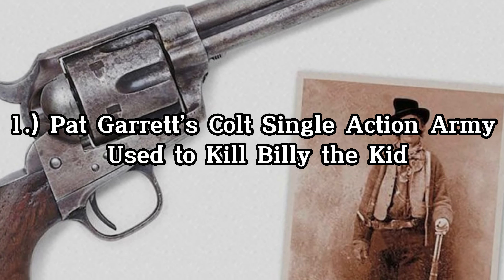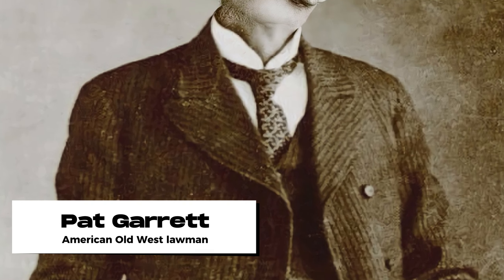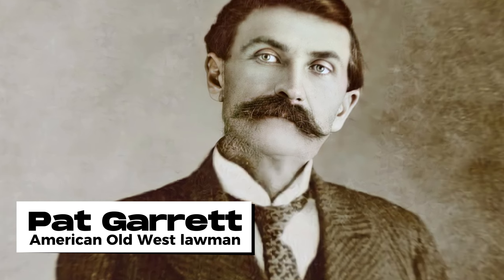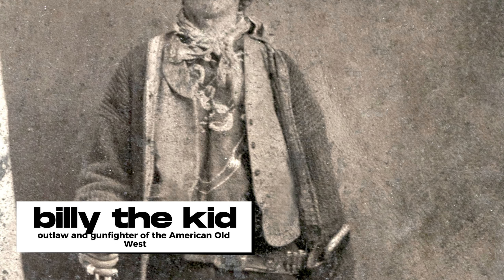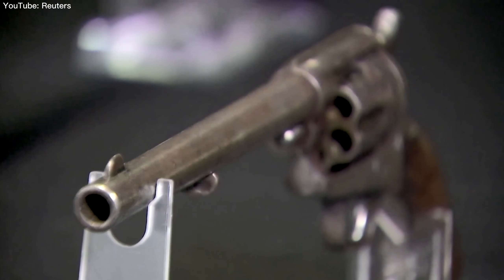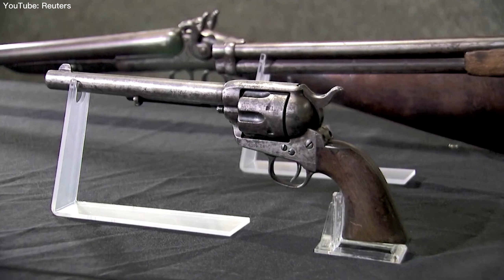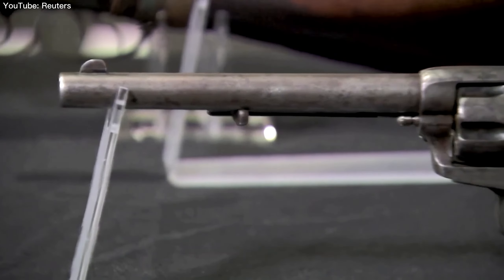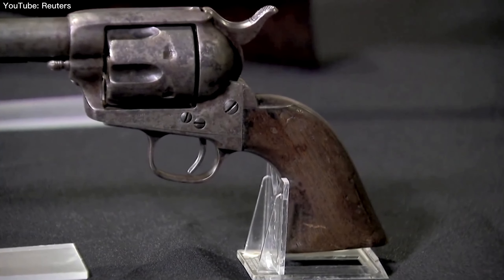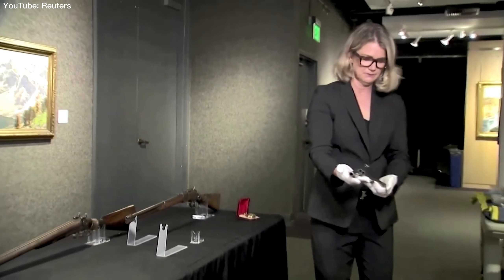Pat Garrett's Colt Single Action Army was used to kill the notorious outlaw Billy the Kid, also known as William H. Bonney. Despite its plain appearance, the value of this gun lies in its history. There is evidence, in the form of a loan document or bill of sale from 1906, that Garrett claimed this was the gun he took from one of Billy the Kid's gang members, Billy Wilson, when he arrested him. This was the same gun Garrett was carrying when he shot Billy the Kid in July 1881.